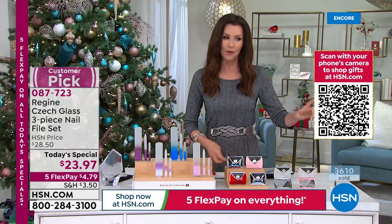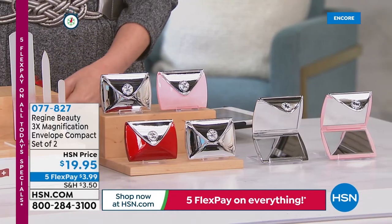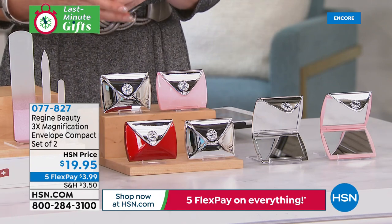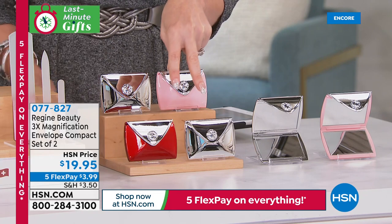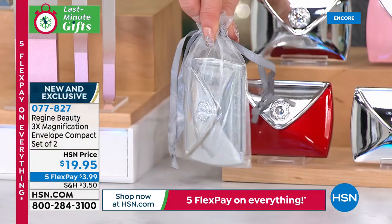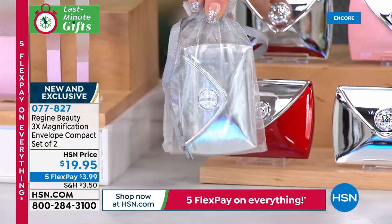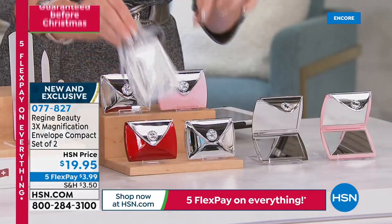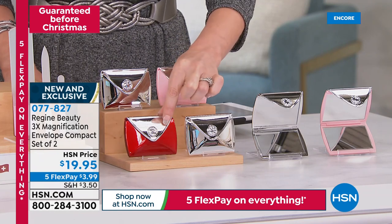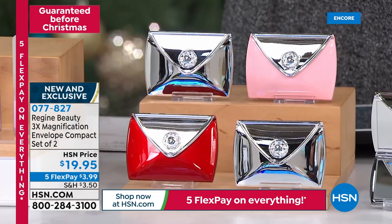One of the things we love about Regime — Fern has brought us so many incredible beauty items, including tweezers. How are you going to find all those little errant hairs? Look at this adorable envelope compact — you get two for $19.95 and they come in beautiful little bags. It's a perfect gift. You get a regular magnification and a 3x magnification, and each one is only $10.